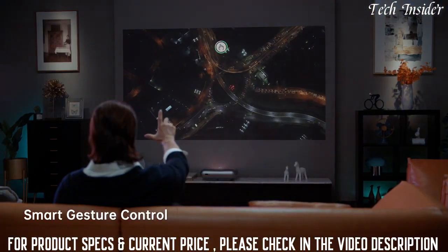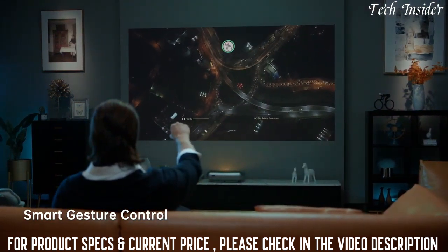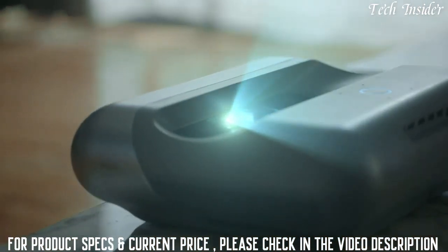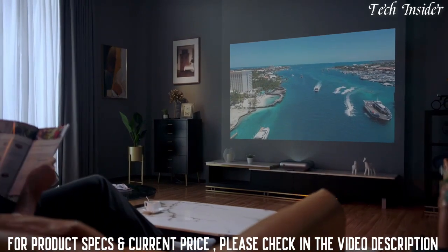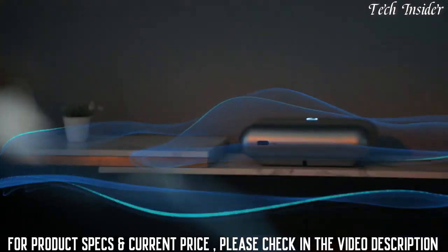With simple gestures you can easily control the volume or speed. The O1 Pro's AI back camera auto-adjusts the brightness, enabling the best image projection even under strong light. The O1 Pro is more than just a projector.